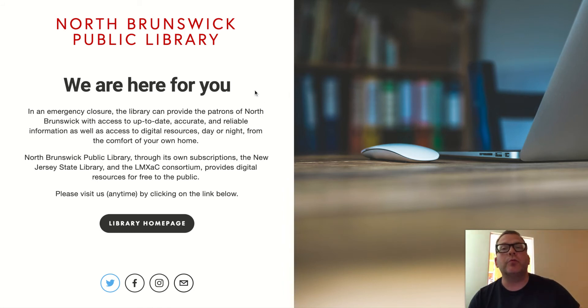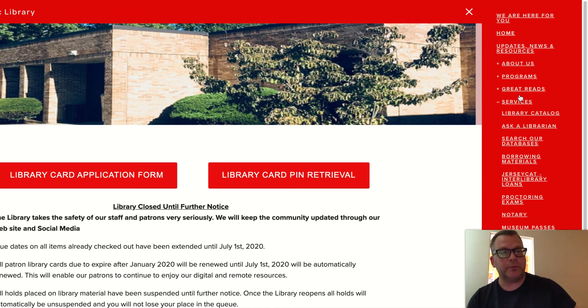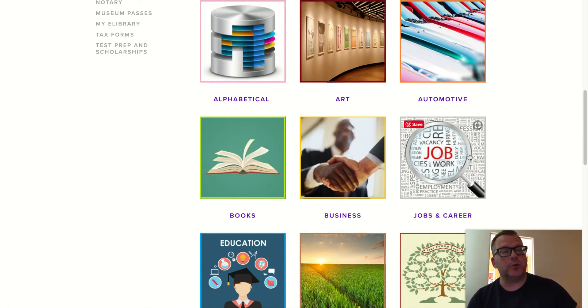Here we are at northbrunswicklibrary.org, always the best place to start. Click this bar to get to our home page. Once here, visit the menu in the upper right-hand corner, click it, scroll down to Services, scroll down to Search Our Databases, and scroll down a little further to Jobs and Career.